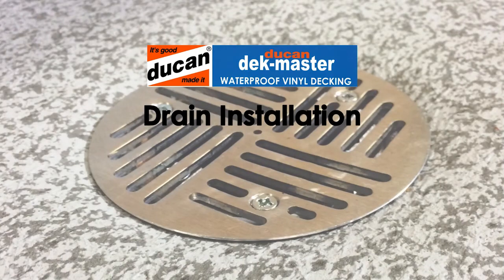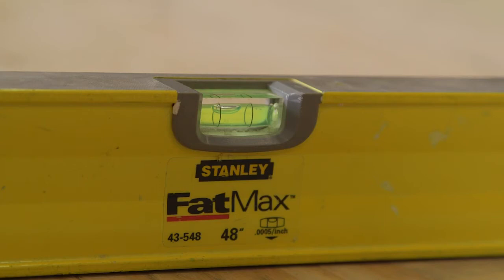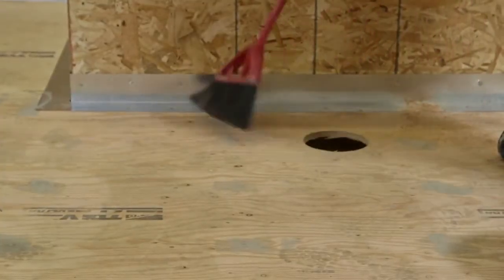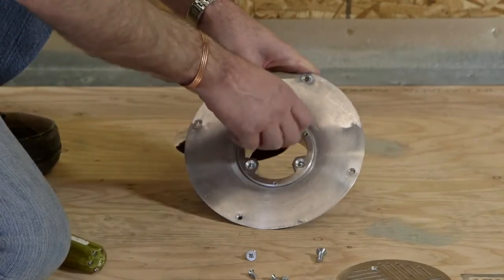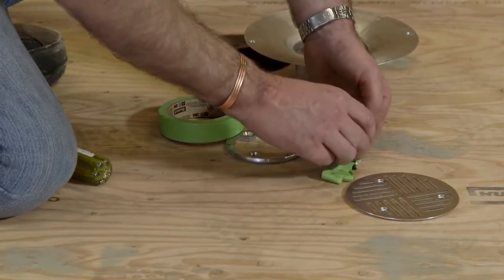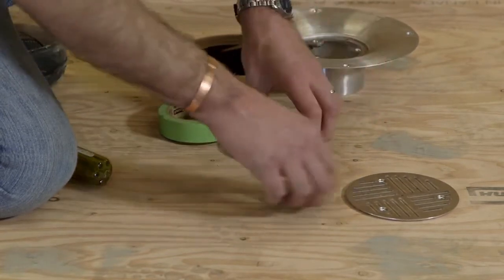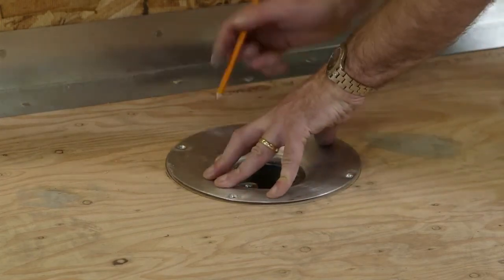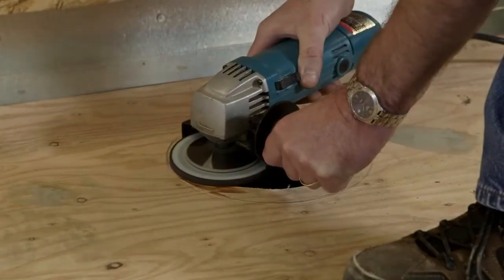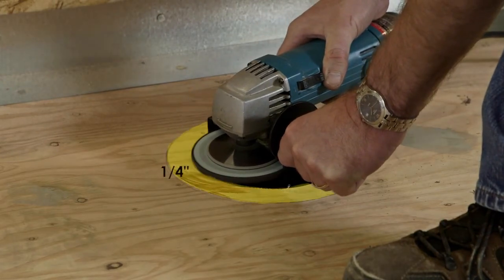For decks that require a drain, determine the correct placement on the deck, making sure there is proper slope to the drain area and that placement is between the joists. Cut a hole in the deck with a 6-inch hole saw. Sweep the area clean of sawdust. Remove the plate screws and center of the drain and store in a safe place. Place the drain into the hole and with a pencil trace around the perimeter flange. Remove the drain and using an angle grinder, sand down within the perimeter pencil line 1/4 inch so the drain fits flush with the deck surface.